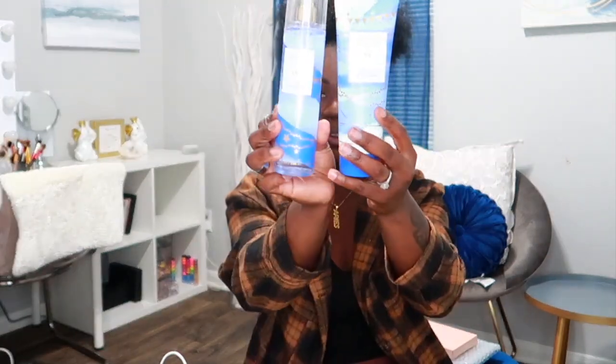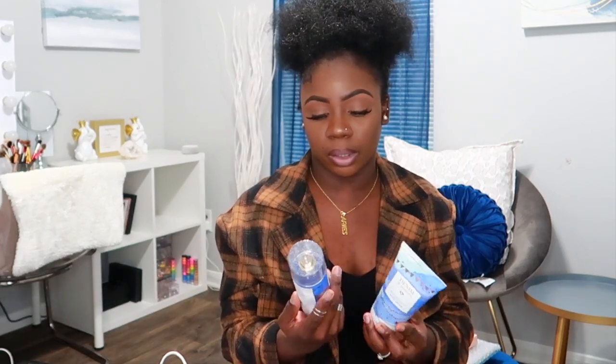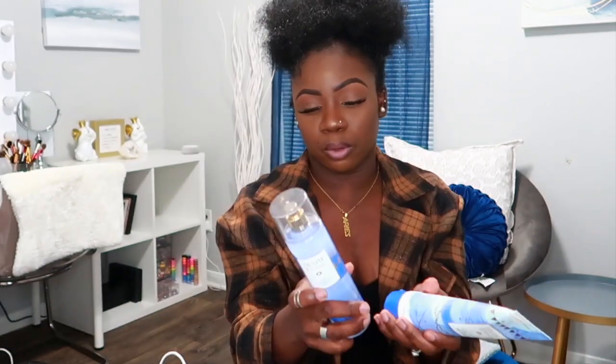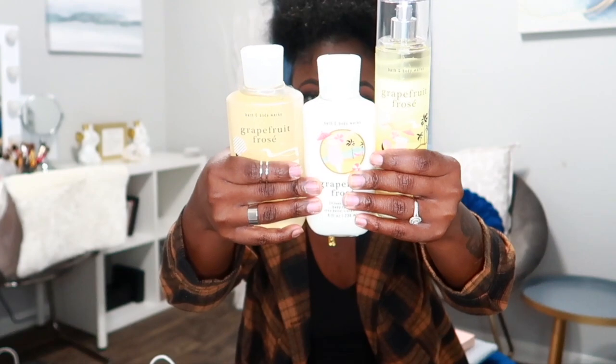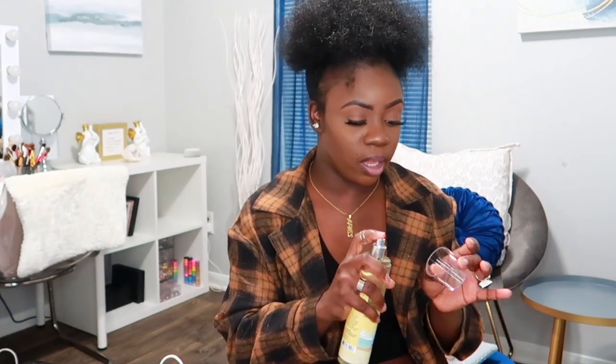The next one is Denim and Daisies — really pretty packaging. I got the cream and the spray. It has notes of sweet daisies, sun-washed denim, and summer citrus. It smells really good and fresh, and I love that they have glitter in the top — super cute. Next is Grapefruit Frosé, which is my second favorite. It has notes of sparkling grapefruit, frozen rosé, and sun-splashed sugar. It smells just like grapefruit with sugar and rosé — like a grapefruit drink. I love it.